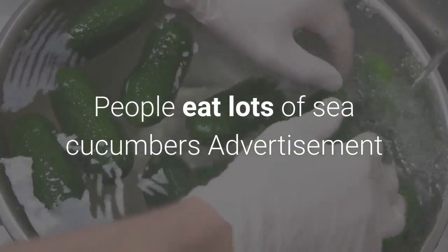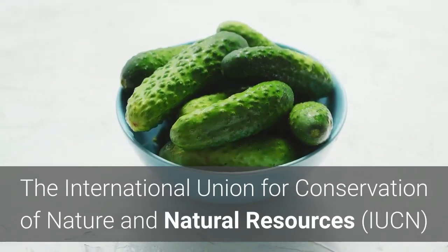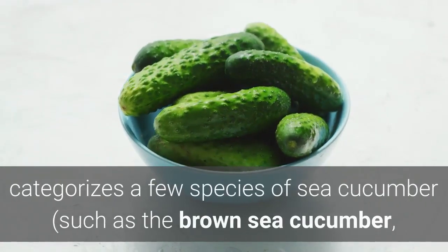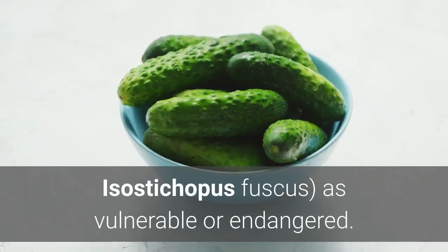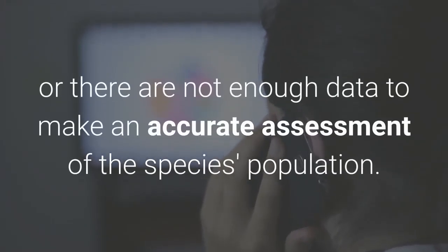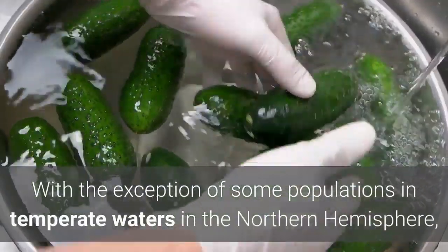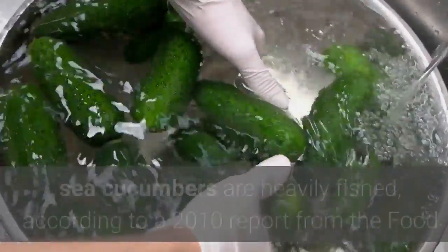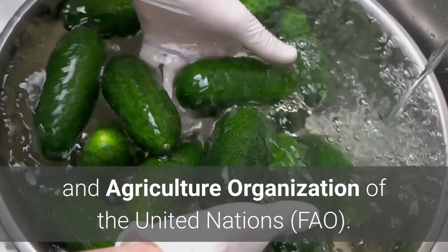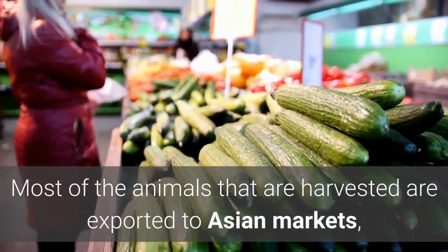People eat lots of sea cucumbers. The International Union for Conservation of Nature and Natural Resources categorizes a few species of sea cucumber, such as the brown sea cucumber, as vulnerable or endangered. But most species are considered a species of least concern, or there are not enough data to make an accurate assessment of the species population. With the exception of some populations in temperate waters in the Northern Hemisphere, sea cucumbers are heavily fished, according to a 2010 report from the Food and Agriculture Organization of the United Nations.